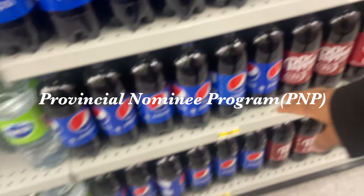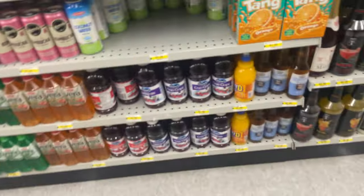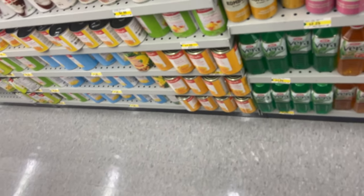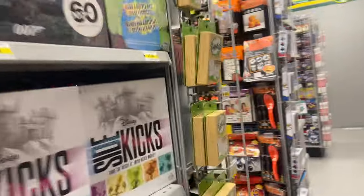We also have the Provincial Nominee Program — PNP. It's basically based on the province, which is like a state here. Based on province-specific requirements, you apply to the province or territory where you want to live. If nominated, you can apply for permanent residency. You will need to live in that province for a certain period before you can move elsewhere in Canada. This can be a faster route to PR compared to the federal program.